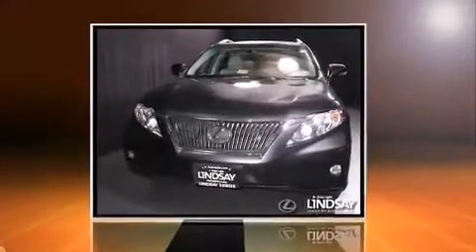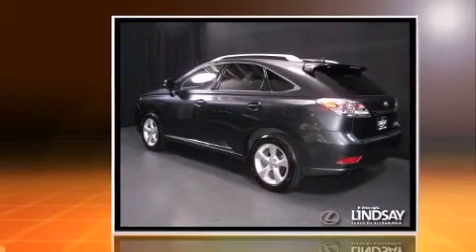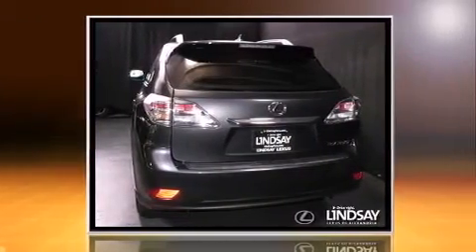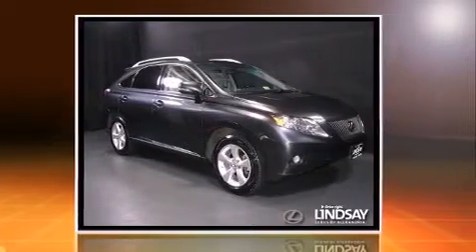Experience driving perfection in the 2011 Lexus RX 350 with less than 20,000 miles on the odometer. This four-door sport utility vehicle prioritizes comfort, safety, and convenience. Under the hood you'll find a six-cylinder engine with more than 270 horsepower.